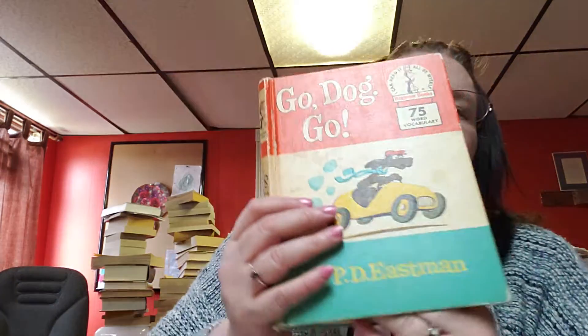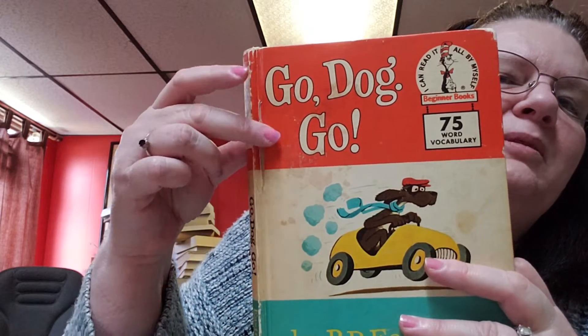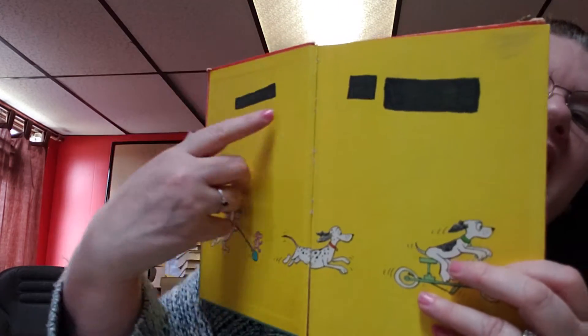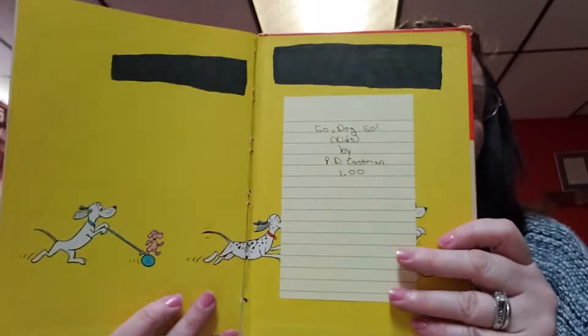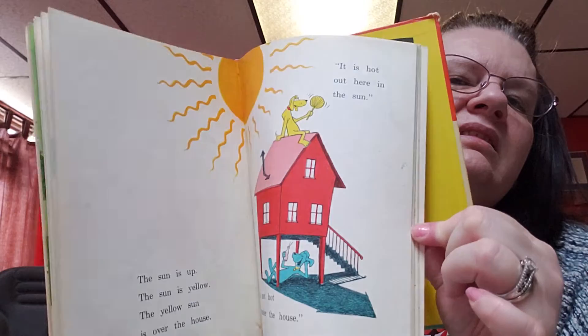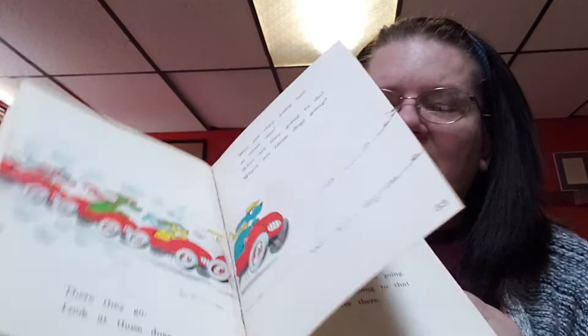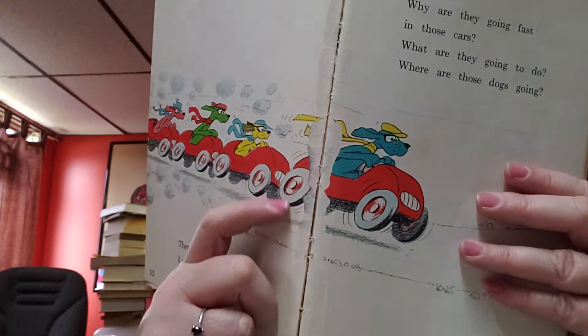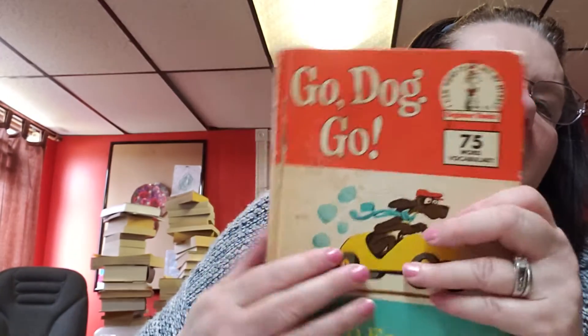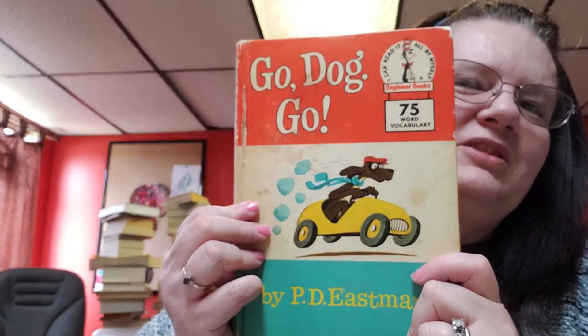This next one is a hardback called Go Dog Go by P.D. Easton, from 1961. It's approved like the Cat in the Hat series. You get some character with this book — there's a little rip right here, a small stain from little fingers, but it's been cleaned. It also has some marks in the front and back where somebody wanted their name removed, but the story is all there. There are no missing pages, just a little torn away — you can hear it crack. Not too bad for being through a bunch of kids since 1961.